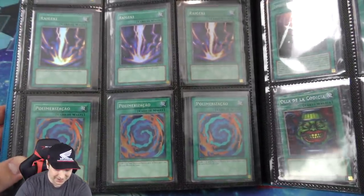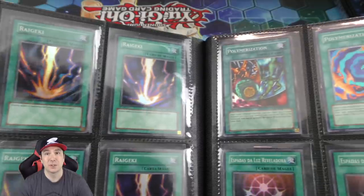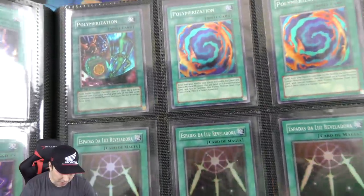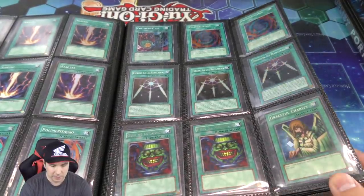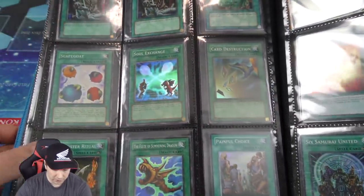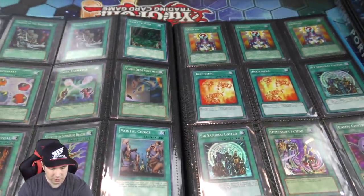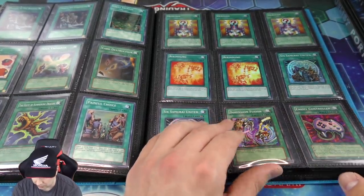Got some first edition Pulverizations, a bunch of Raigekis — first time I saw Raigeki I thought the card was fake, you just activate and destroy all monsters on your opponent's side of the field. Alternate art Pulverization first edition, Swords of Revealing Light, some Rare Potter Grades, and a super rare first edition Graceful Charity — very hard to come by. Those classic Pegasus, Joey, Kaiba, Yugi foils in first edition are hard to get. Some beautiful Tournament Pack cards, a DR2 Dimension Fusion which is really beautiful, and the Enemy Controller.